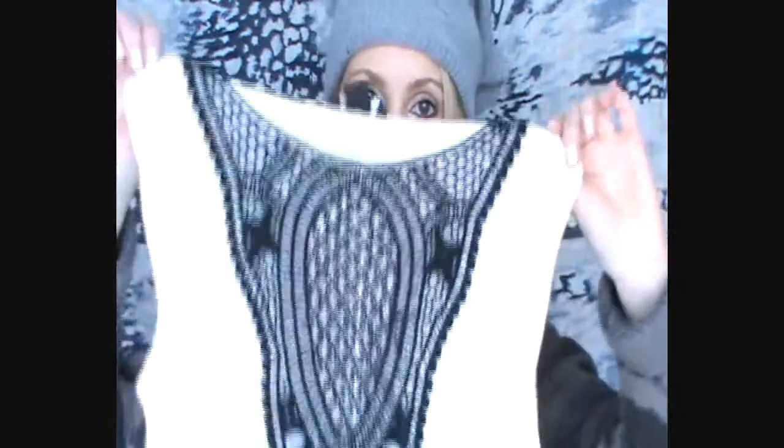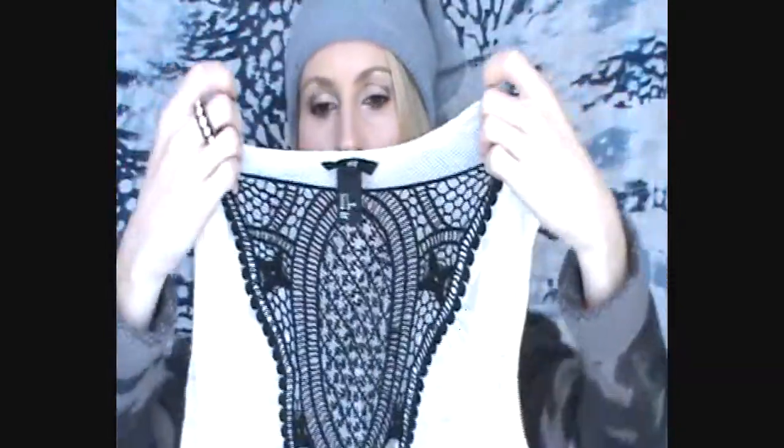I got one item at mid-season sales that is obviously not appropriate for winter time but it's going to be beautiful in spring and summer. It's a really gorgeous top — it has a little peplum detail, it's all white lace and black lace and it's just amazing. I think it's gorgeous and I got it for 5 euros — the original price was around 25 — so that was really nice.